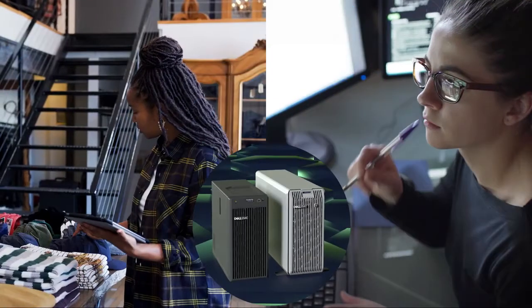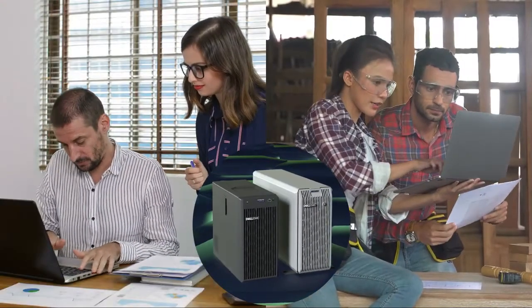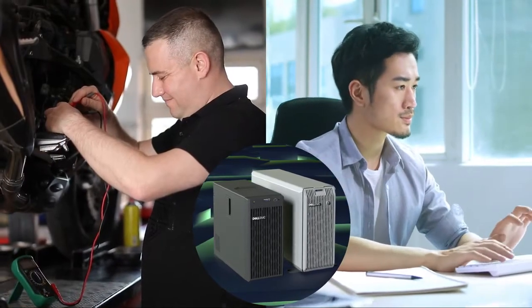Ideal for small and medium-sized businesses and remote offices, these towers fit in a back office, closet, or under a desk, making them suitable for some edge environments.